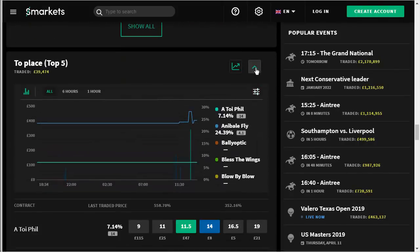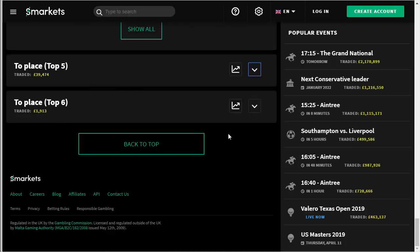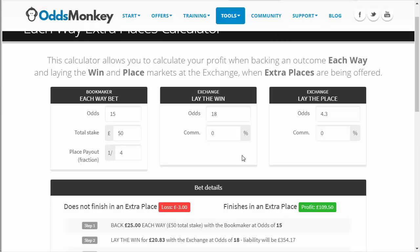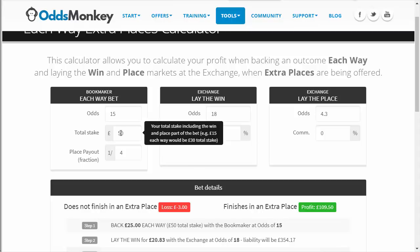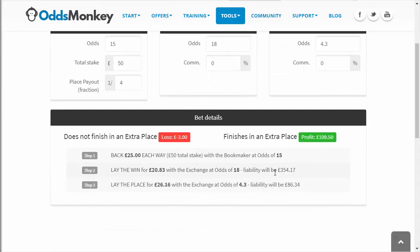A reminder: do not use the top-six market. If you do the top-six you could lose both your bets. This calculator also shows you exactly what the liability is going to be at the exchange for both the win and place parts. For this particular example — 50 pound total stake, back odds of 15 — the liability for the win is £354 and for the place £86. As I do this five times the liabilities get combined.